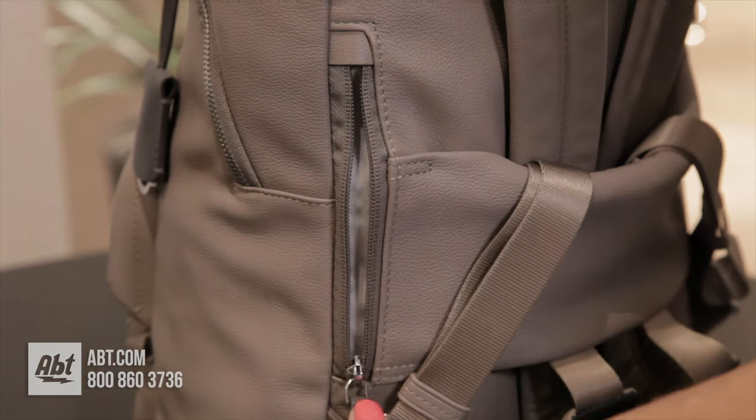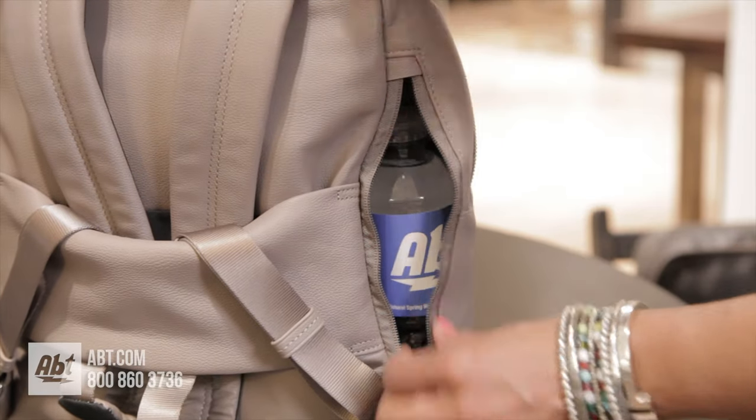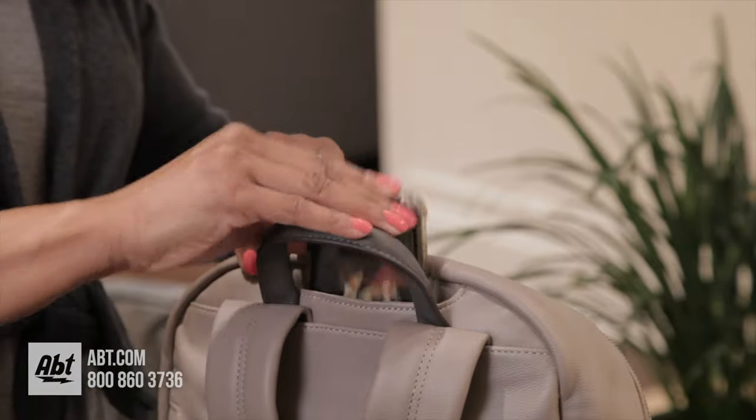In the rear is one zip media pocket, zip access to a collapsible water-resistant water bottle pocket, and a quick access cell phone pocket with magnetic snap.